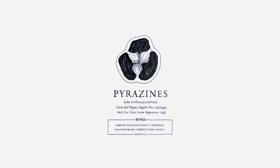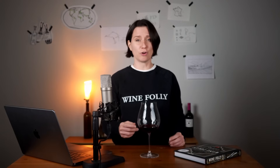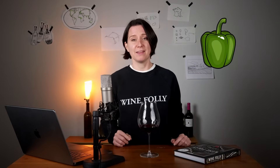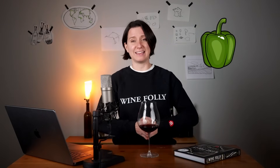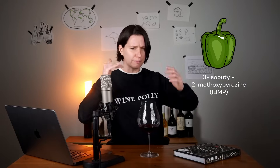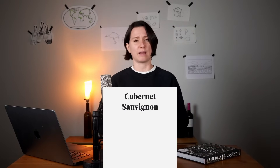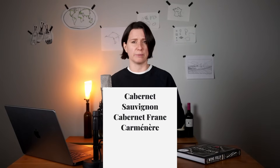People who steer clear of wines with vegetal aromas are missing out on a very distinct compound that smells strikingly like green bell pepper. The compound specifically is 3-isobutyl-2-methyl-oxypyrazine, or pyrazines for short, and it's common in red wines like Cabernet Sauvignon, Cabernet Franc, and Carmenere.